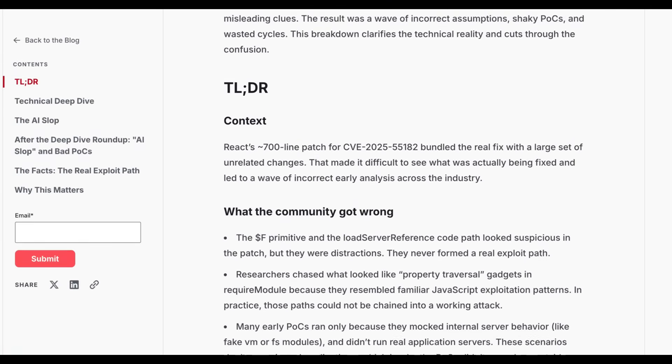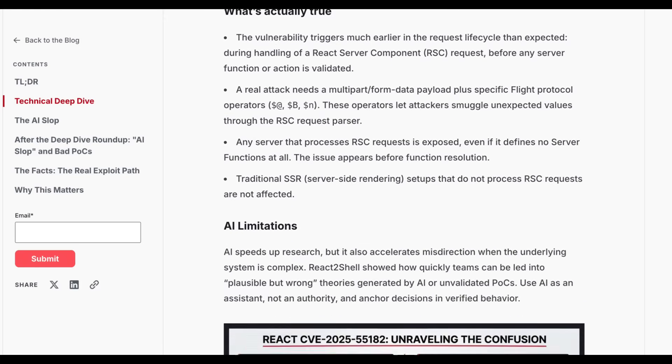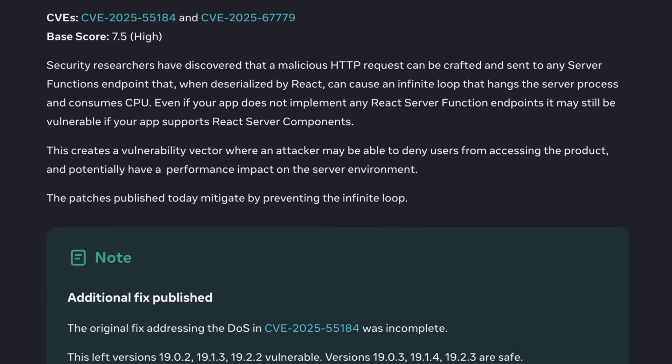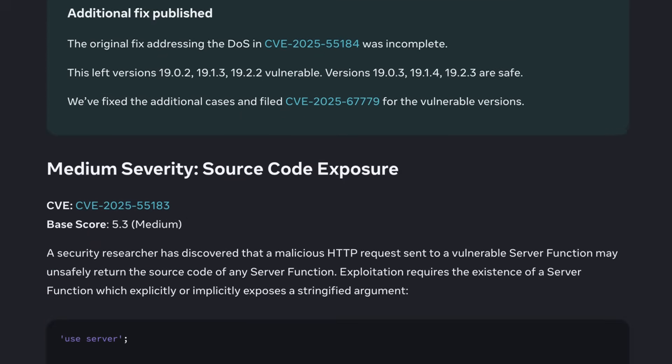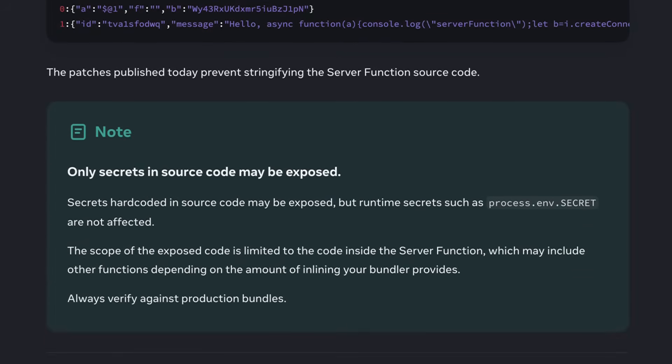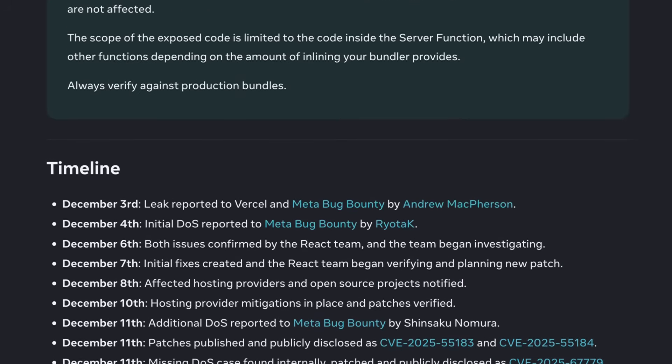When a fix for a critical RCE is rushed, secondary vulnerabilities are a very real danger, and that's exactly what happened here. The security updates intended to close the RCE gap introduced two entirely new and severe flaws: a denial of service (DoS) and a source code exposure issue.